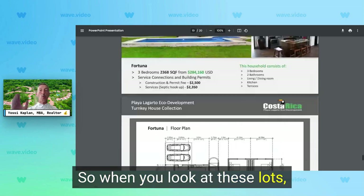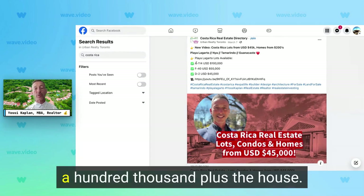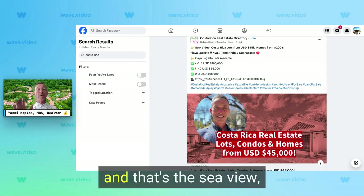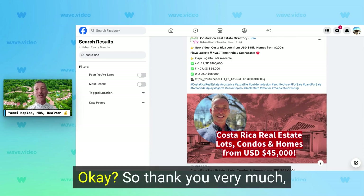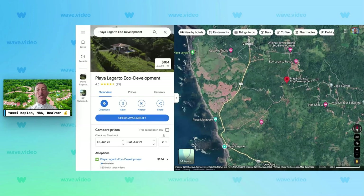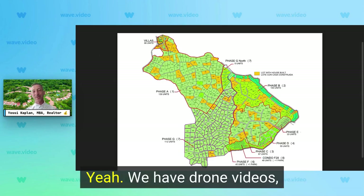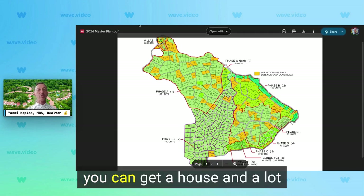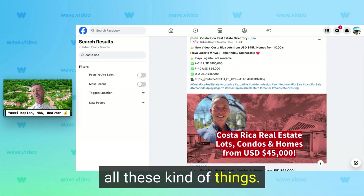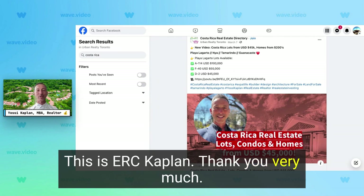Going back to my Facebook page — Yossi Kaplan Urban Realty Toronto — lot A114 is available for $100,000 USD, F40 for $55,000, D2 for $45,000, and the ocean view lot for $125,000. Thank you for taking a look at the Playa Lagarto Eco Development. If you want more information, I have everything — videos, drone footage, site plans. You can get a house and a lot for very affordable prices, and there are some construction loans available too. Visit my website or Facebook. This is Yossi Kaplan — see you in the next video.